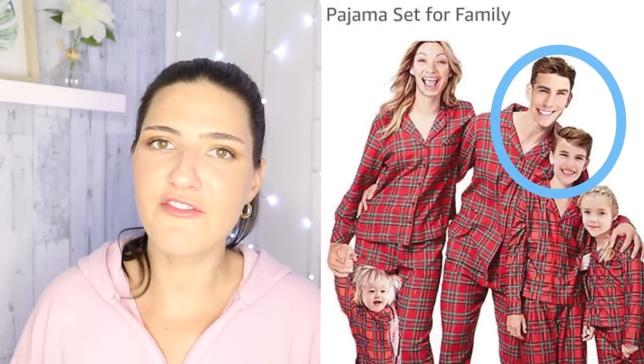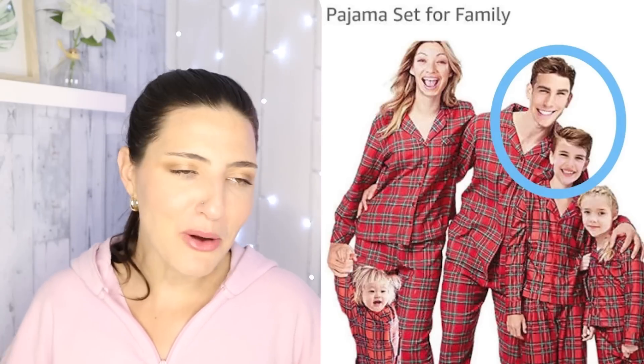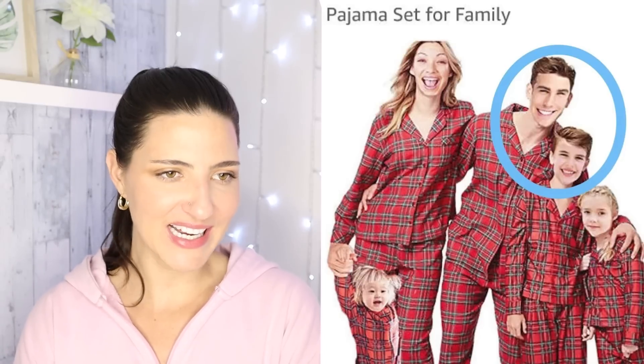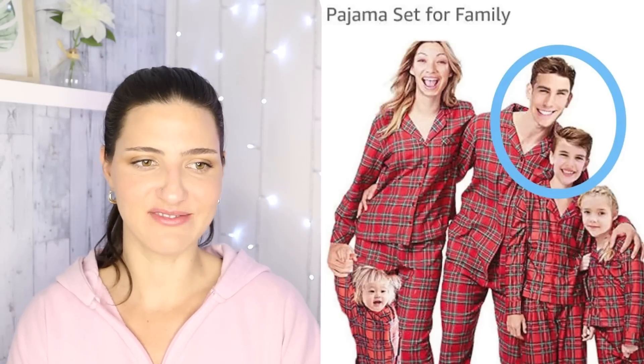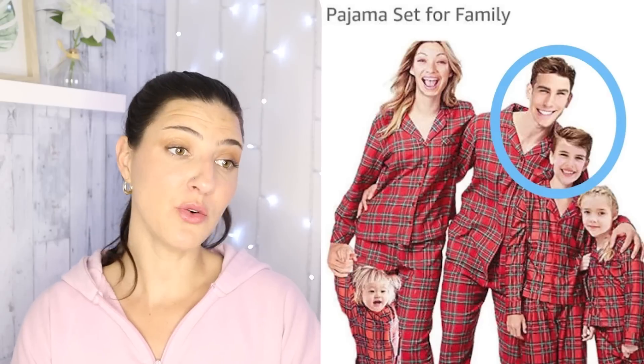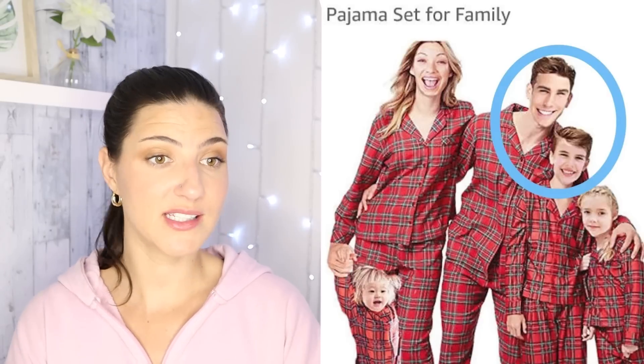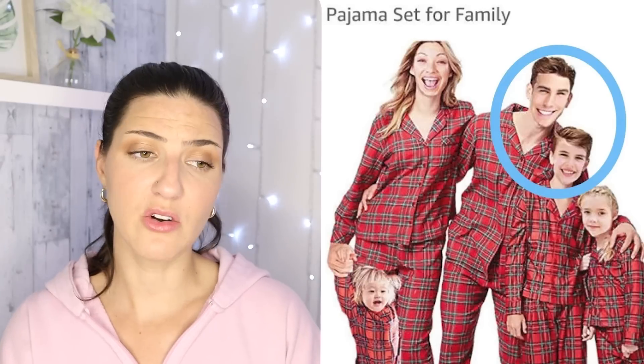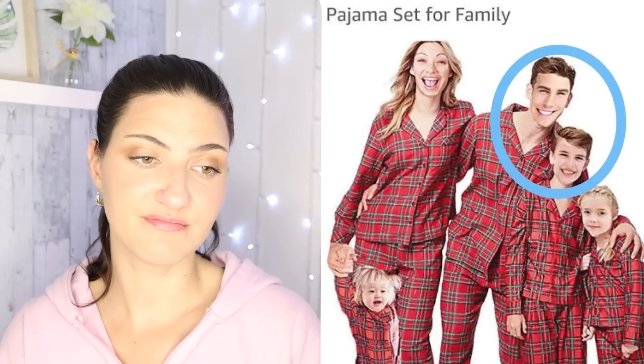What is it with these family PJ sets? You can't just take a picture of any family wearing them and just post that. Christmas family matching pajamas set for family. Multi-trust — I don't trust you at all because of this photo. The mom looks kind of realistic, but I don't know what happened with dad over there. There's just a lot happening here. Nothing's natural about it.